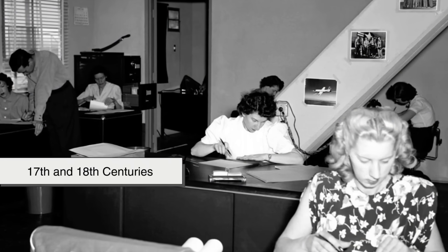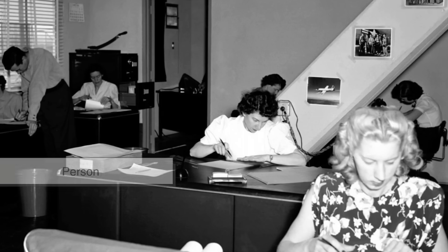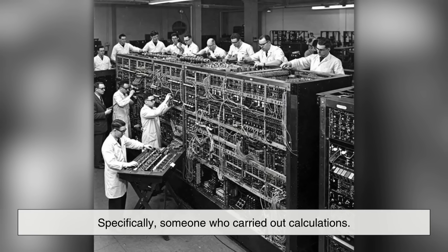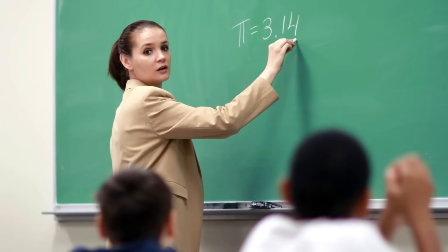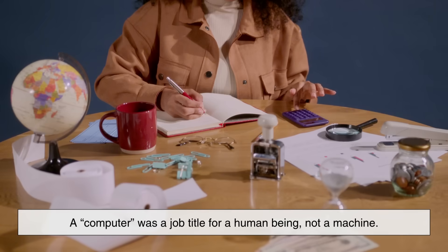In the 17th and 18th centuries, the English word computer referred not to a device, but to a person — specifically, someone who carried out calculations. Much like how we still say teacher or writer today, a computer was a job title for a human being, not a machine.